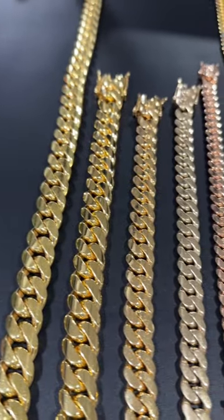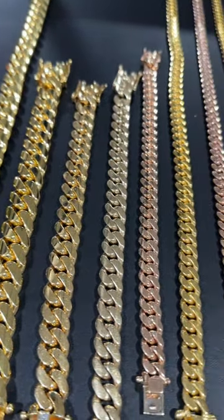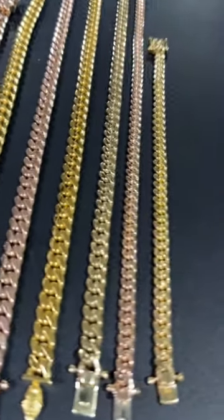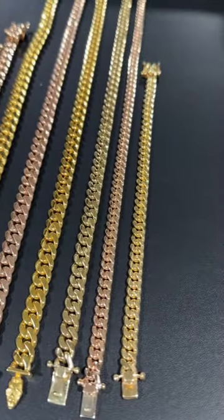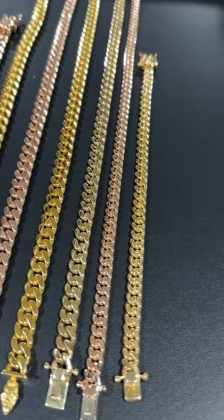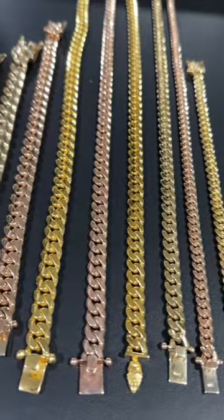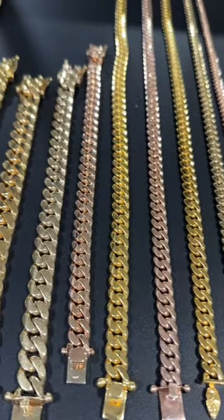There are Cuban Link varieties for every single person, every style, every color tone that you're particularly looking for. Even the small one on camera has a big presence. So one millimeter, or anything over one and a half millimeter, does significantly change the presentation of the Miami Cuban Link.